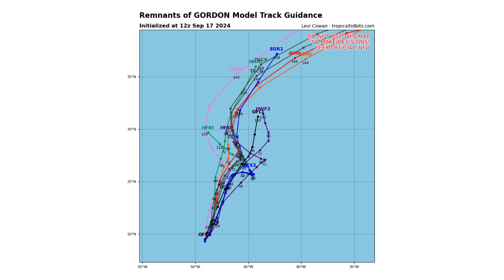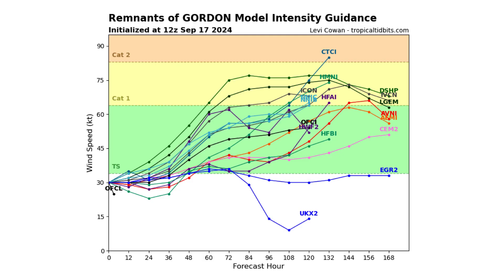Here's the spaghetti track guidance model, showing that Gordon is going to stay out at sea, so it shouldn't be a threat to any land, and could potentially strengthen up to a hurricane.